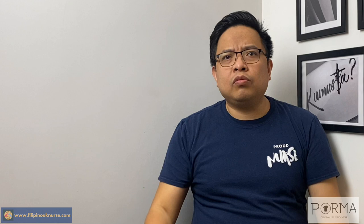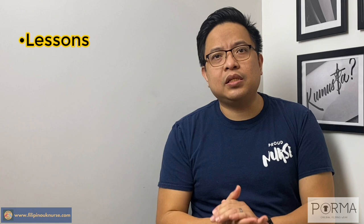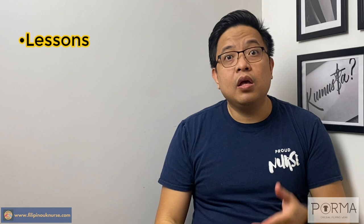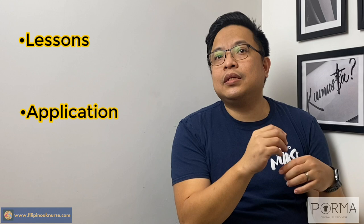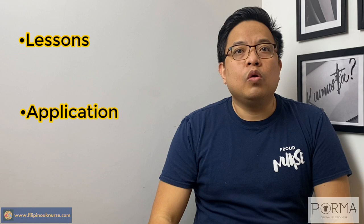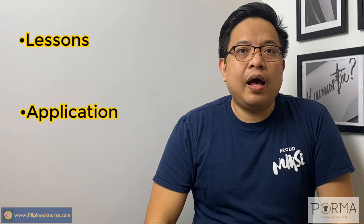Bibigyan ko pa kayo ng isa pang tool aside from STAR. I-improve natin ng konti. From STAR, gawin natin STAR-LA. So, ano yung LA? Kung ang situation na ibinigay sa inyo is medyo negative yung outcome, you can have the L and then A. L means lessons — anong nanonatutunan mo? Pwede mo rin sabihin L is for learnings. Anong natutunan nyo in that process? Paano mo rin yun napatunayan? Gumawa ka ba ng incident report? Gumawa ka ba ng fact-checking? Nag-reflection ka ba? And then, ano yung A? A is yung application ngayon nung natutunan nyo. So, from yung natutunan mong lesson, gumawa ba kayo ng action plan? Nagkaroon ba kayo ng standardized way on how to handle patients na merong ganong trouble? Pag yun ang ginamit mong method, it gives you a more systemized approach kung paano mo naikwento yung strengths mo at you again make yourself very memorable.